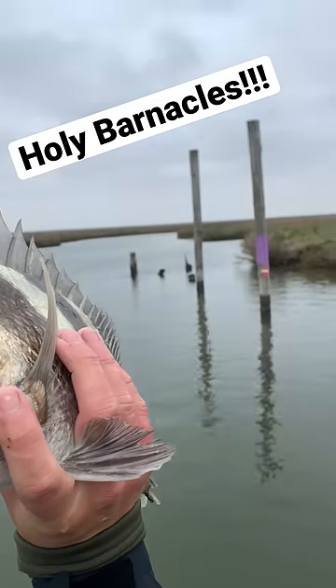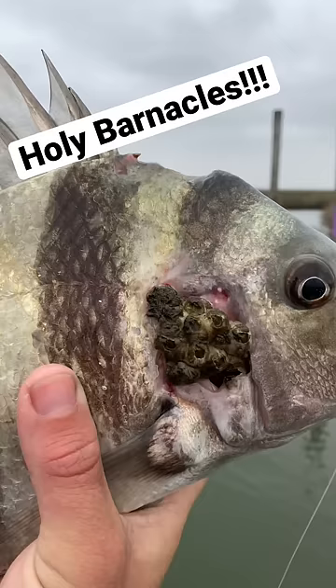We're doing some sheep's head fishing over on these pilings, and this guy has barnacles growing out of his gills. I guess a little extra filtration system there, but that is crazy. Have you guys ever seen anything like this? This is definitely a very unique sheep's head here.